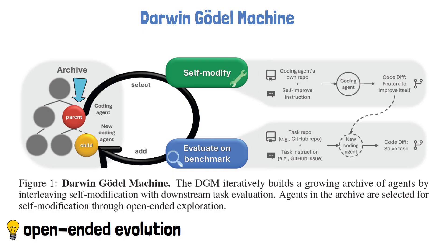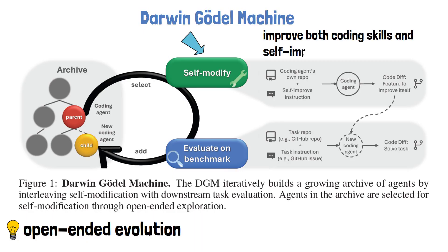Occasionally, a single evolution step might underperform compared to other agents, but it could introduce a crucial skill which will take a few more evolution steps to mature. Once an agent is selected, it is instructed to modify itself. It gets its own code repository as input, along with a self-improvement instruction, to generate a new version of its own code. An important clarification is that the agent isn't just improving its coding skills, but also its self-improvement abilities. In other words, the part of the agent responsible for modifying itself is also evolving during each step, ensuring that over time the agent becomes better not only at solving tasks but also at rewriting its own architecture.